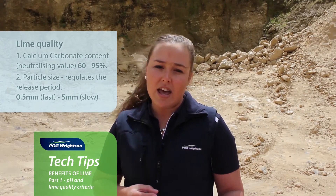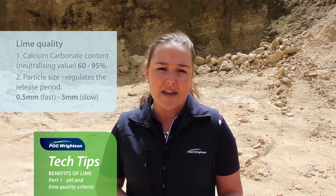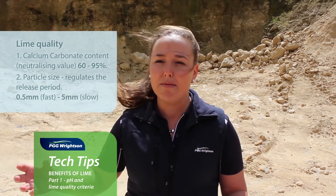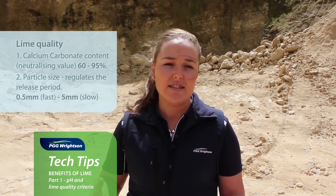When we talk about ag lime, we want about 50% of that to be under a 0.5 millimetre sieve size, and from there it can go right up to 2 millimetres, even up to 5 millimetres in large cases.